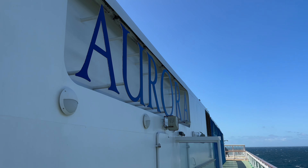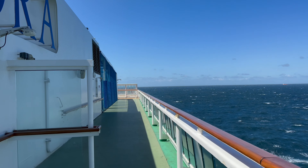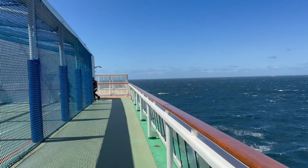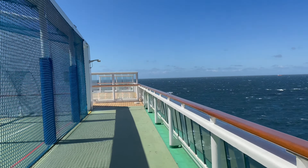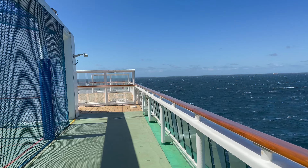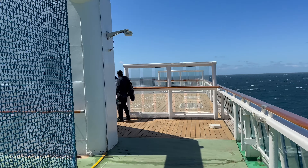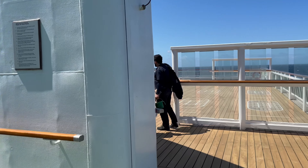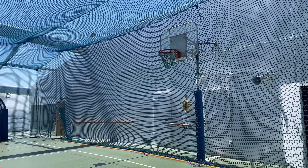Heading outside, you can actually see the name of the ship while on board, which is something that's pretty rare. And on my left is the sports court area, where you can play some five-a-side football, practice your swing in the golf nets, or shoot some hoops.